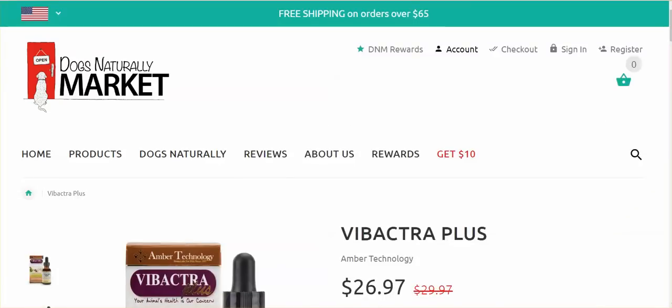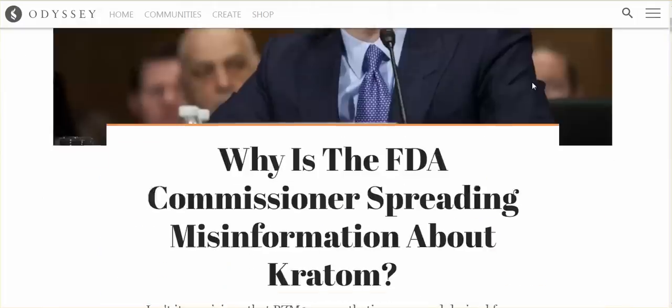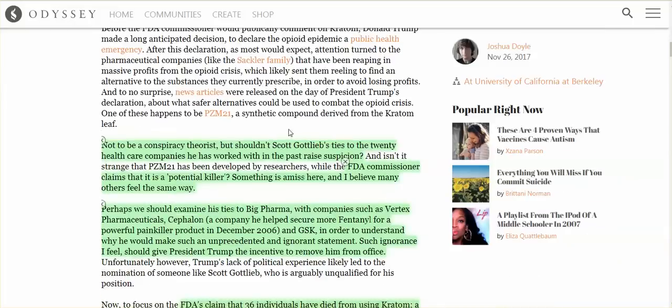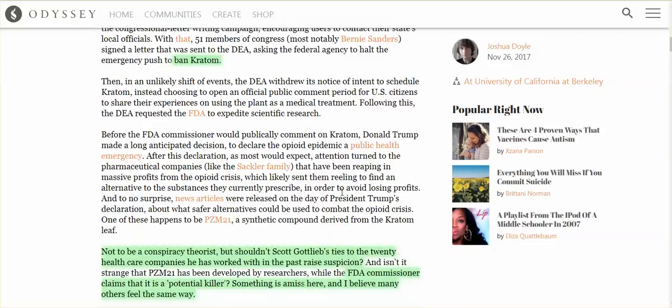This reminded me of our FDA. Trump swamp appointments — Scott Gottlieb came out wanting to ban Kratom, claiming that it's a potential killer. I will link below to all of these articles. I've posted articles on Scott Gottlieb's corruption and his ties to pharmaceutical companies — same old story. Doesn't matter if it's Obama or Trump, you get big pharma lobbyists right into the FDA. The FDA does not protect us. They protect big pharma.